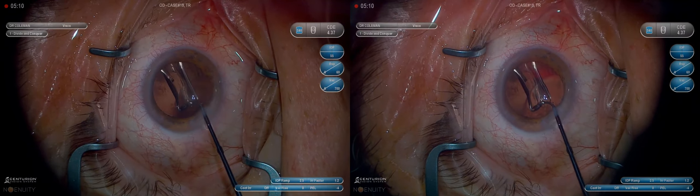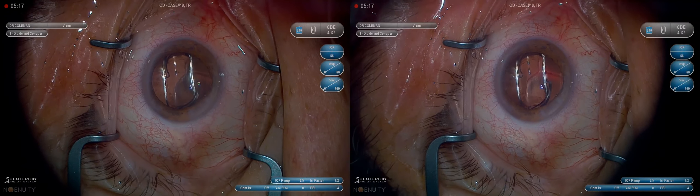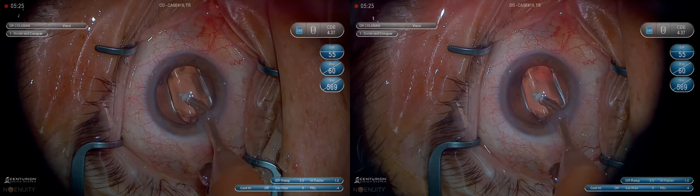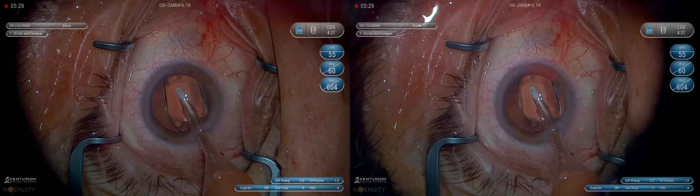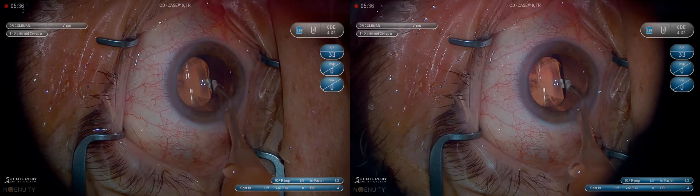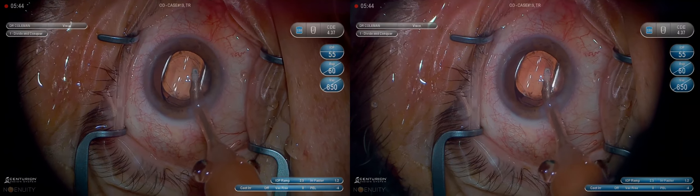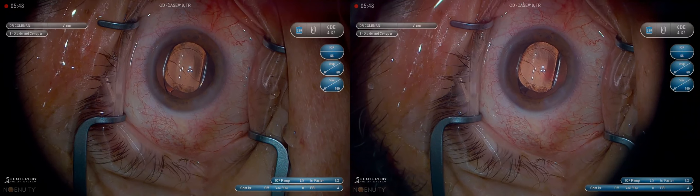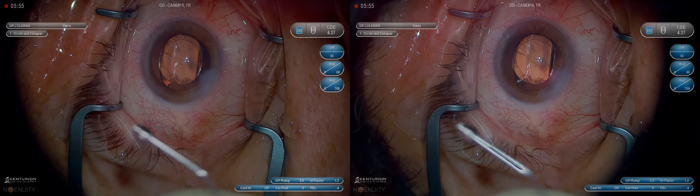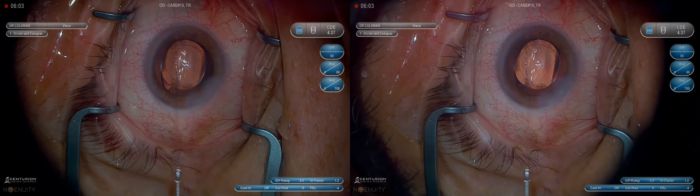Remember, if you are actively injecting viscoelastic — this is ProVisc, cohesive rather than dispersive viscoelastic, though whichever one you use is fine — you cannot puncture the capsule because there's a fluid wave propagating in front of the cannula tip. You'd have to do something very aggressive. The time that you would puncture the capsule with the cannula is when you're not injecting and you're pointing posterior. So I always want to inject a little bit of viscoelastic into the anterior chamber, then fill the bag, let the eye fill back up, and when it starts burping back out the main wound, you're pretty much done.